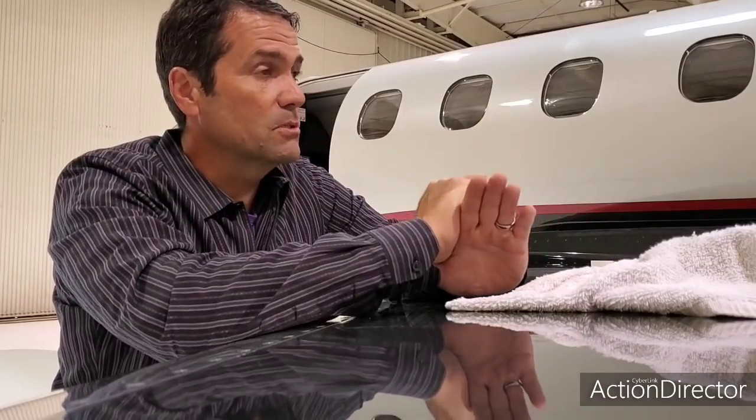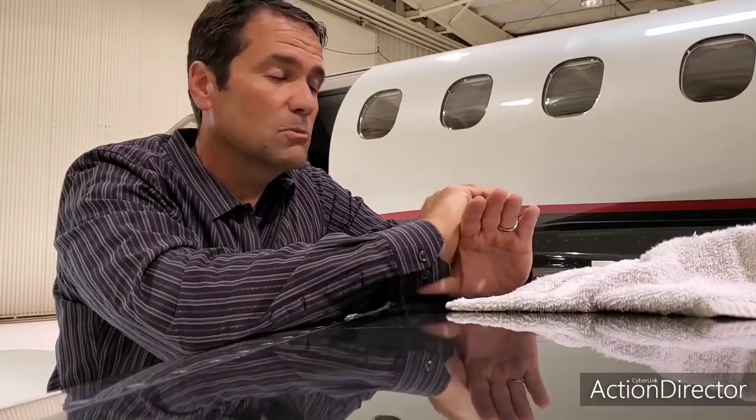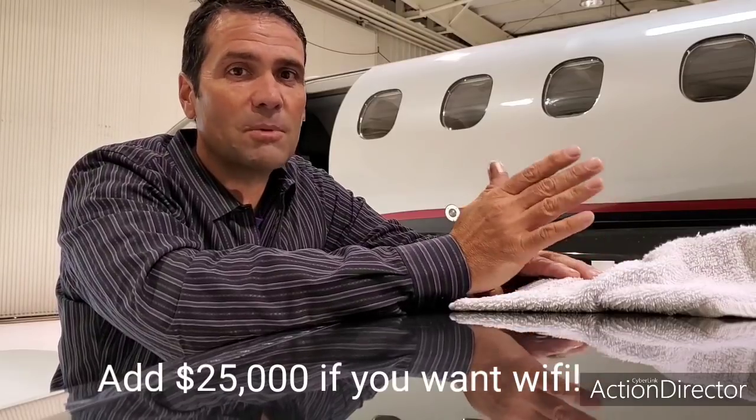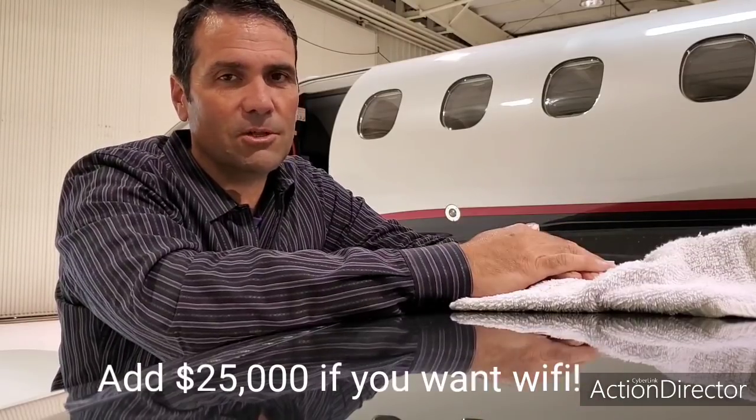You also have subscriptions — chart subscriptions, phone subscriptions, nav data subscriptions. Just write $10,000 in there; it'll cover it. You might get by with $8,500, but then you'll go over.